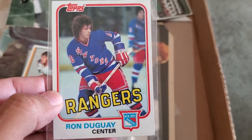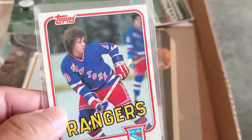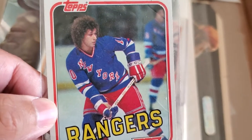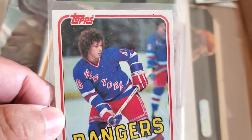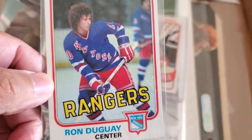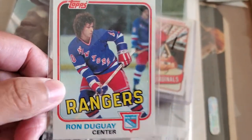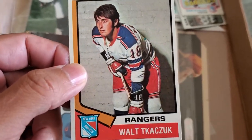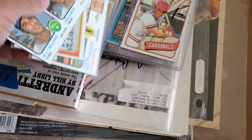When I saw this Ron Dugay card I said let me send this through the mail. I remember when he was playing — his hair would flow in the wind, he was so fast. Ron Dugay was a fan favorite here in New York, women loved him. Walter Kachuk — I know he signs through the mail — he was a great Ranger as well.